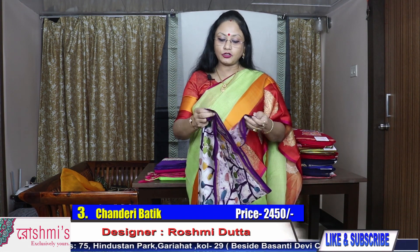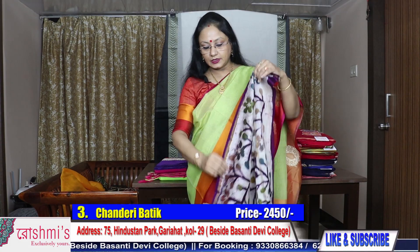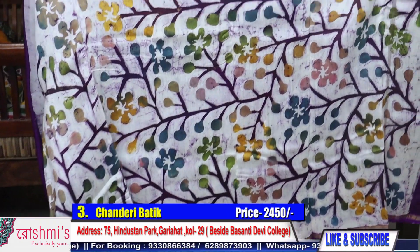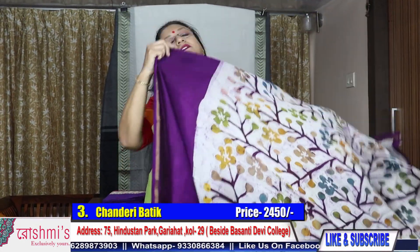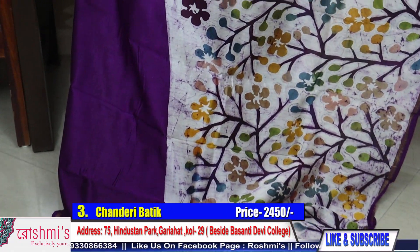Please take a screenshot or mention the saree number while booking. Saree number three — purple color with a diagonal design. Here is the palla portion. This design will go diagonally, it will be like this.